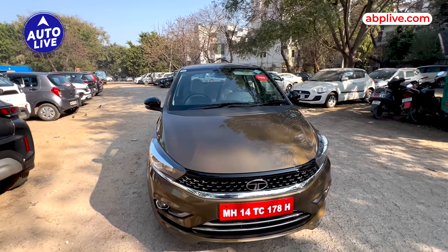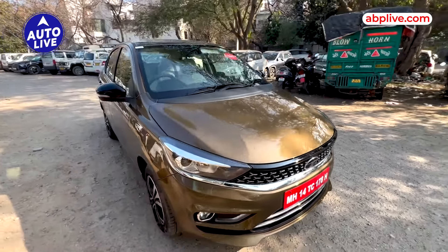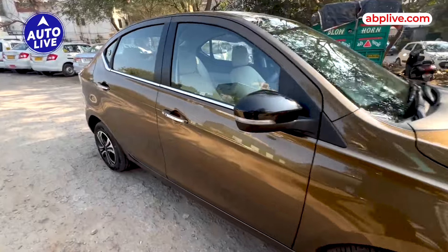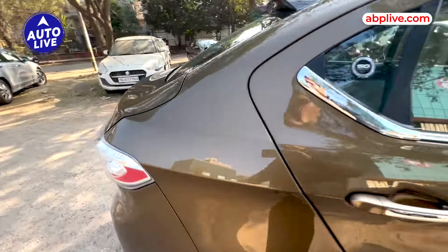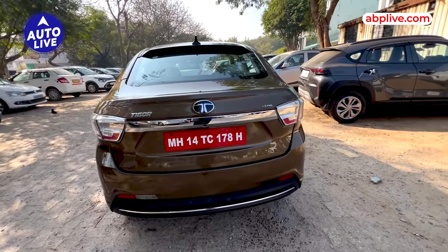First of all, this is a new color — there is a blue color in the Tigor Tiago. This is the way the car looks. This is the compact sedan version, and here you get a badge of Tiago.